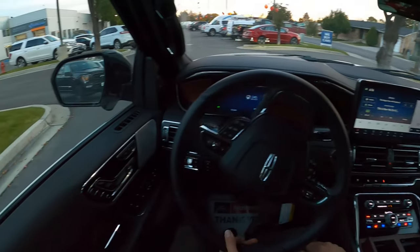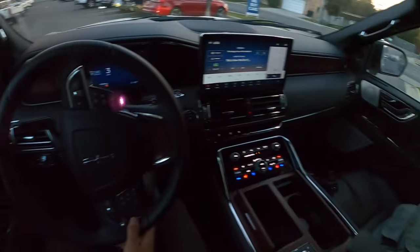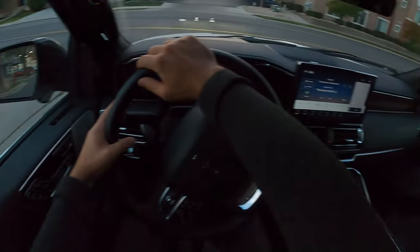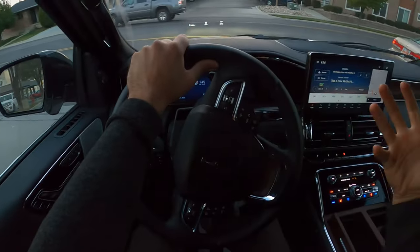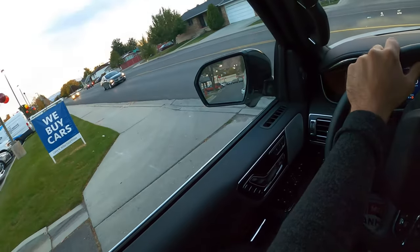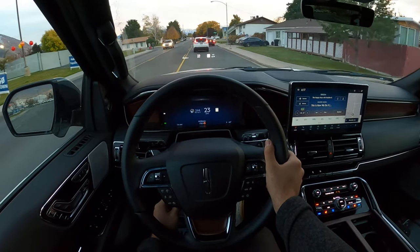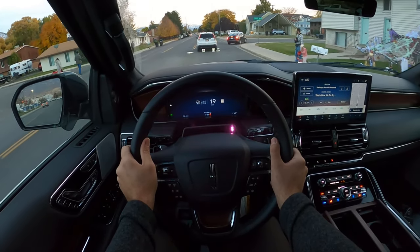Sorry if the camera view isn't great — there are so many adjustments on the seat that getting the perfect lean to show you everything is surprisingly hard when you have a million things to adjust. But once you do get it set to where you're super comfortable, it's absolutely perfect. Setting off in the Navigator, first off what I'm noticing is that ride quality is really good. This is very comfortable.